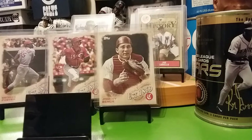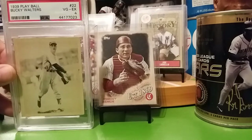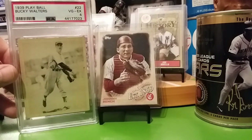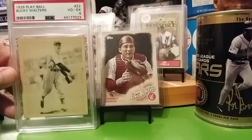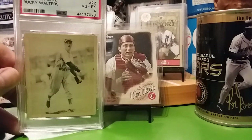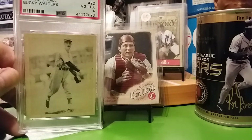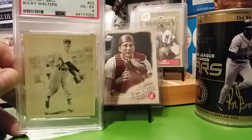Alright, here's my mail day. I got about 20 packages to show off, but I'm just going to show this one right now and do another video for some of the others. I picked up a Bucky Walters rookie — 1939 Play Ball — very good to excellent condition. I picked this up for a pretty decent price; they wanted $55 for it but had it on clearance for like $36 something, so I couldn't turn that down.